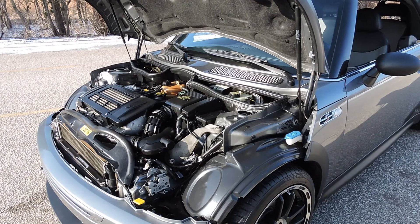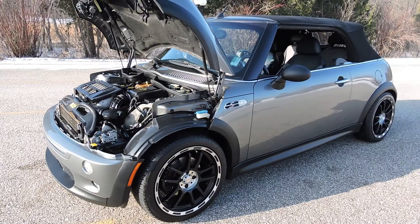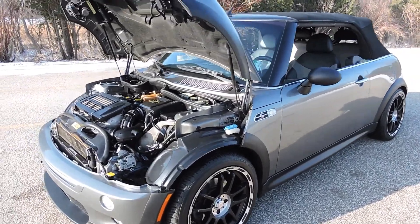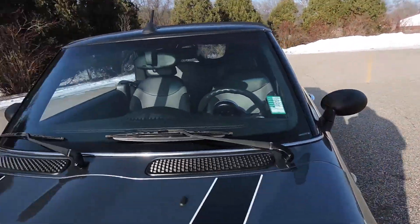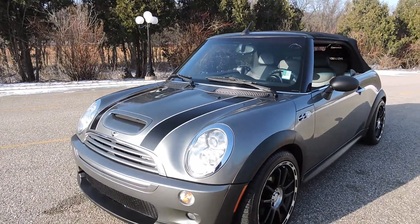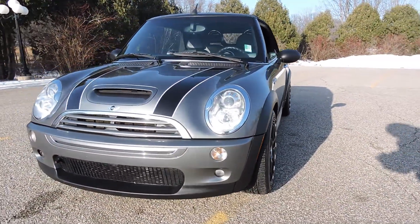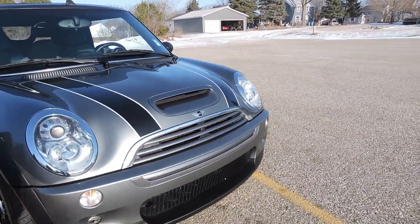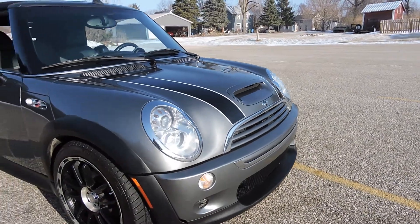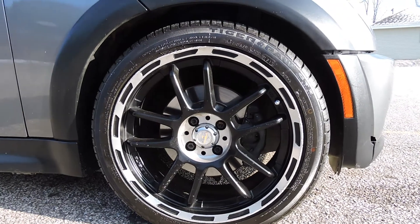It's got just over 125,000–126,000 miles on it. It's got the nice cloth black convertible top, and that's all power. It's got the black racing stripes on the hood. Tires are in excellent shape on it. It's got a nice set of wheels on it.